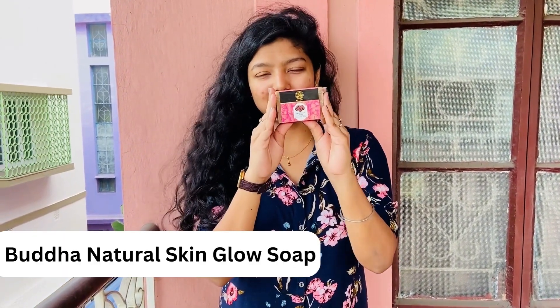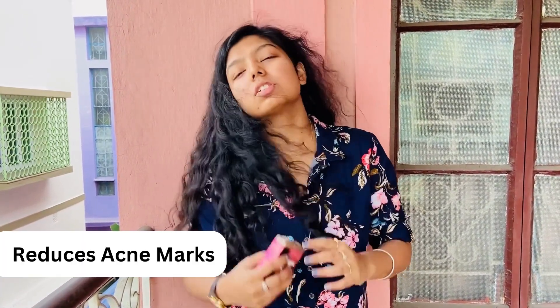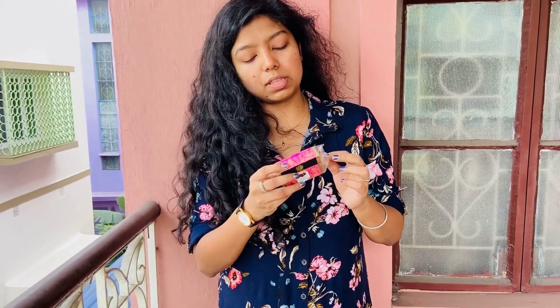Hi guys, so what you can see is the acne on my face — I have active acne. I have had them, and now they are acne marks. What I have today at my rescue is the Buddha Naturals Skin Glow Soap. It's going to remove all the acne marks, of course, and do some good. So first, what we will do is open this.